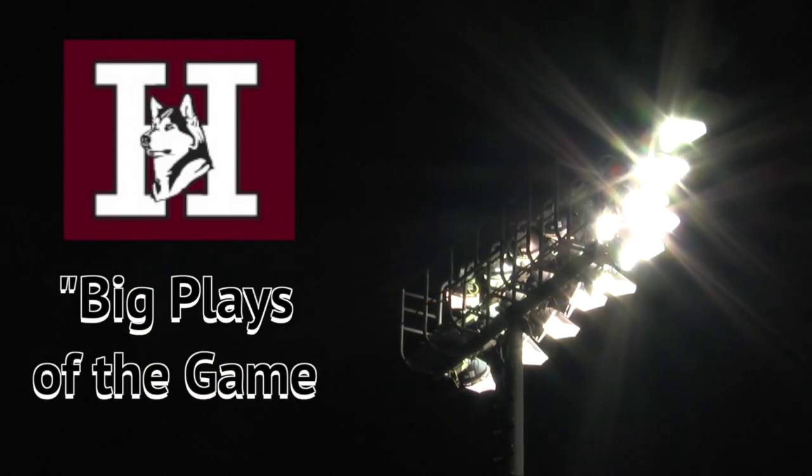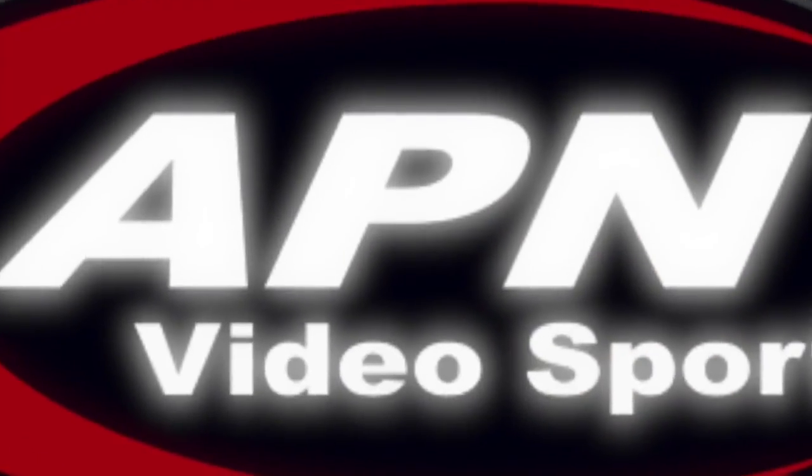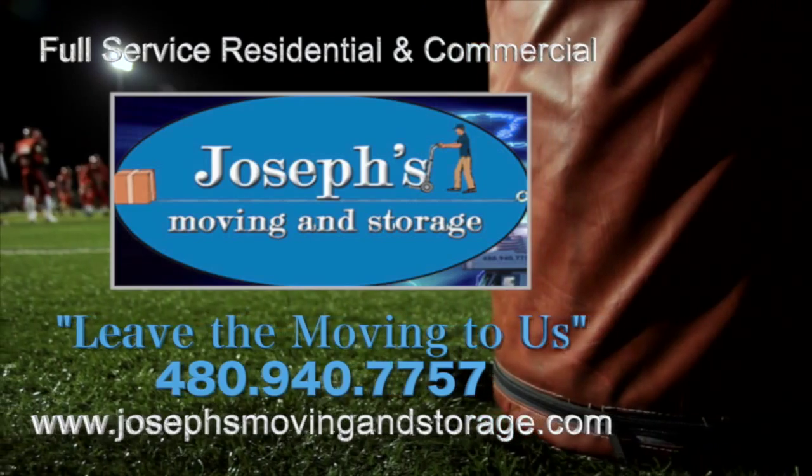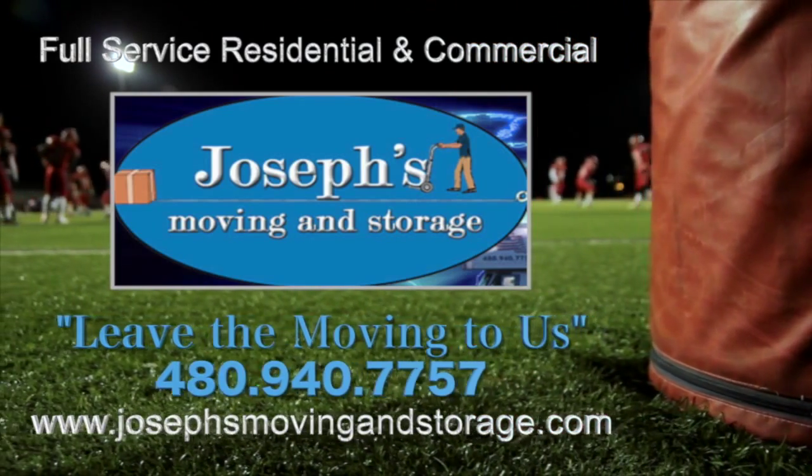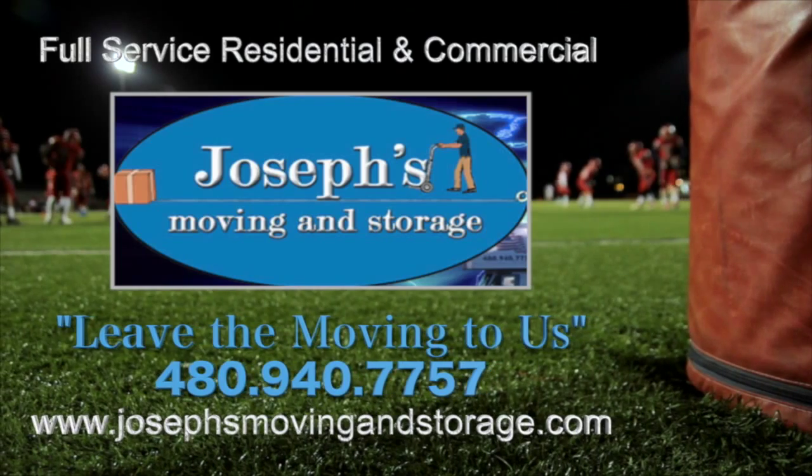Time now for the Hamilton Huskies Big Plays of the Ballgame, sponsored by Joseph's Moving and Storage. Leave the moving to us. josephsmovingandstorage.com